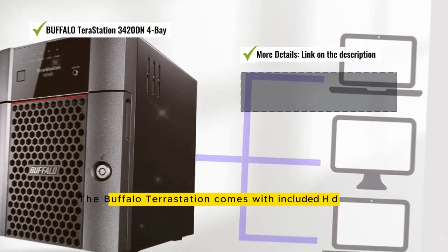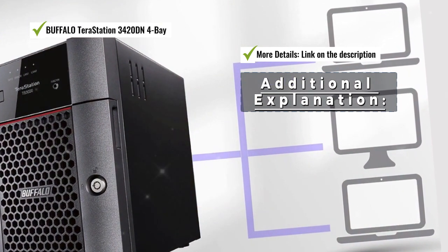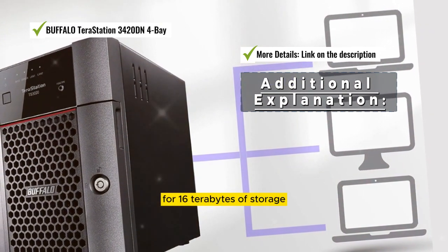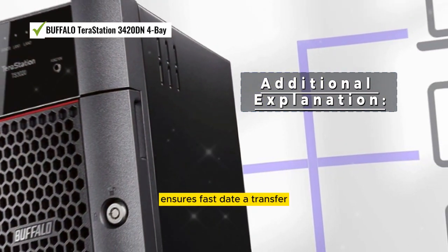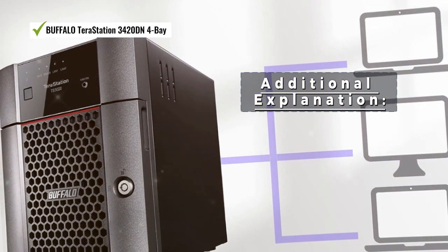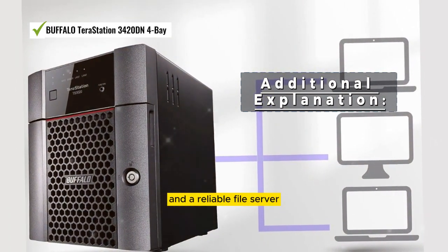The Buffalo TeraStation comes with included HDD hard drives for 16TB of storage. Its 2.5GB network connectivity ensures fast data transfer, and it excels as a private cloud storage solution and a reliable file server.